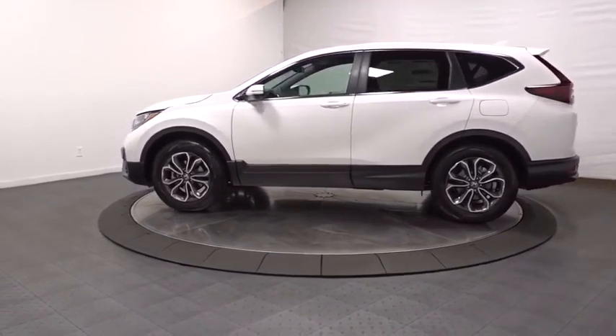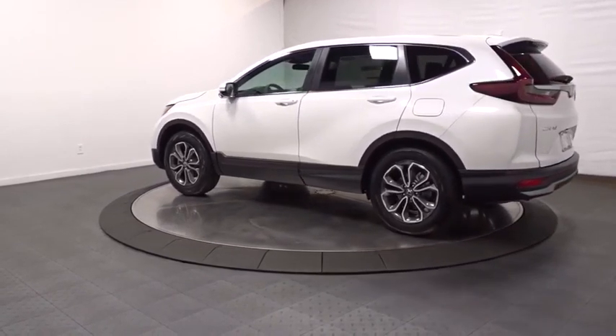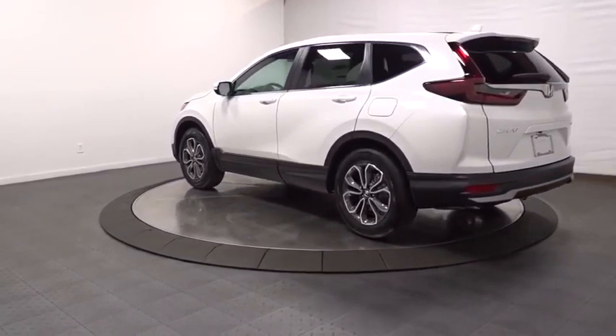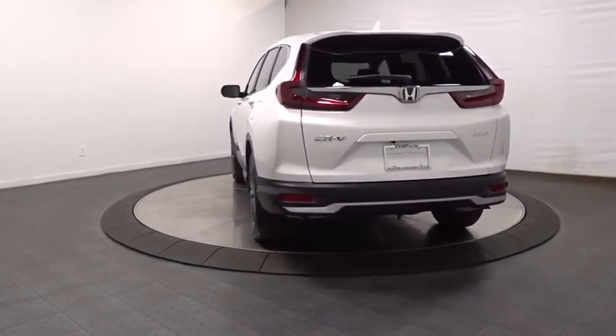This vehicle has less than 100 miles. Here are some of this vehicle's great options: backup camera, keyless entry, electronic stability control, trip computer, compass, fog lights, tachometer, and brake assist.